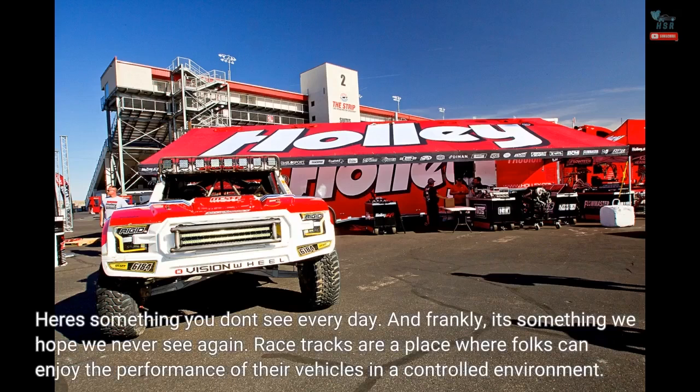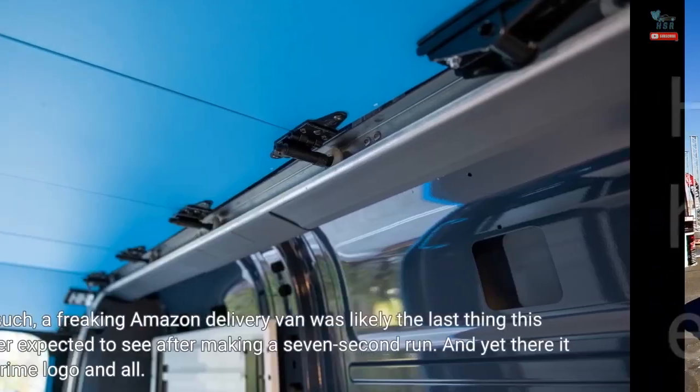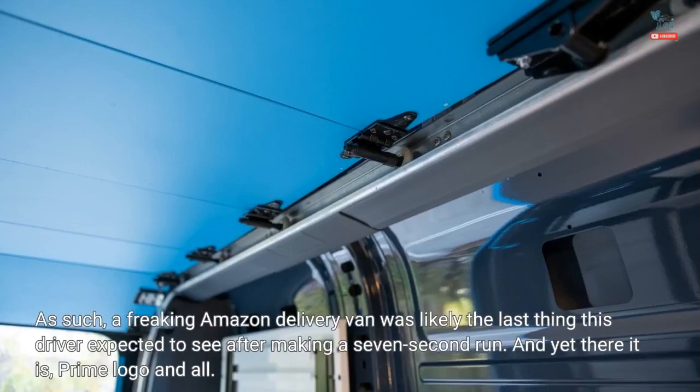Hey, this is something you don't see every day — and frankly, it's something we hope we never see again. Racetracks are a place where folks can enjoy the performance of their vehicles in a controlled environment. As such, a freaking Amazon delivery van was likely the last thing this driver expected to see after making a 7-second run. And yet there it is, Prime logo and all.